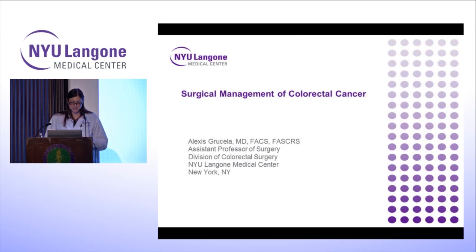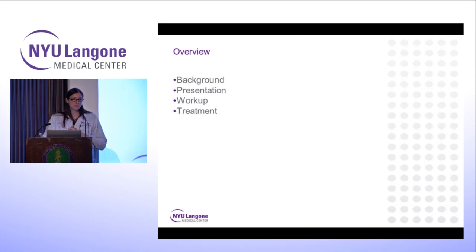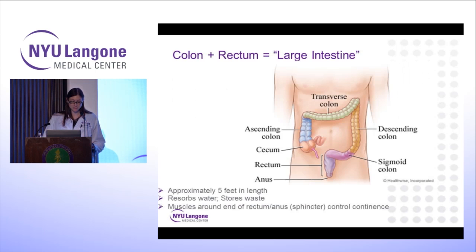Thanks for being here today. I'm going to share with you the surgical management of colon and rectal cancers. Just to give a brief overview, I'll give you some background information, how patients present, how we work them up, and how we treat it.